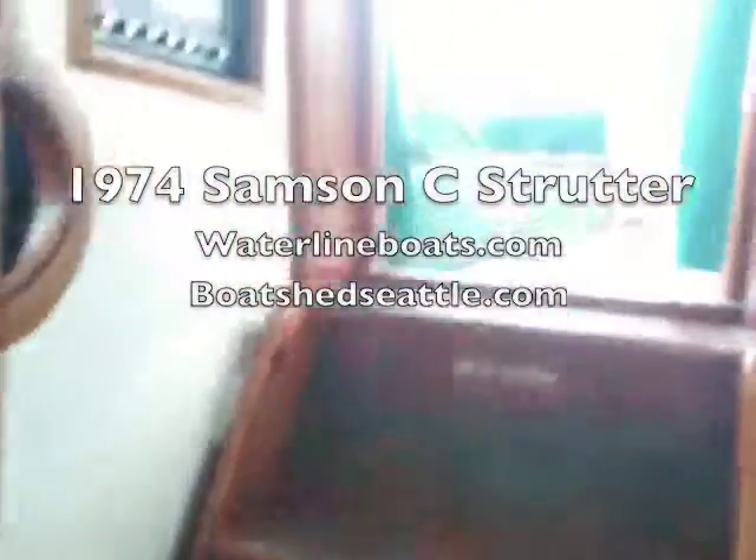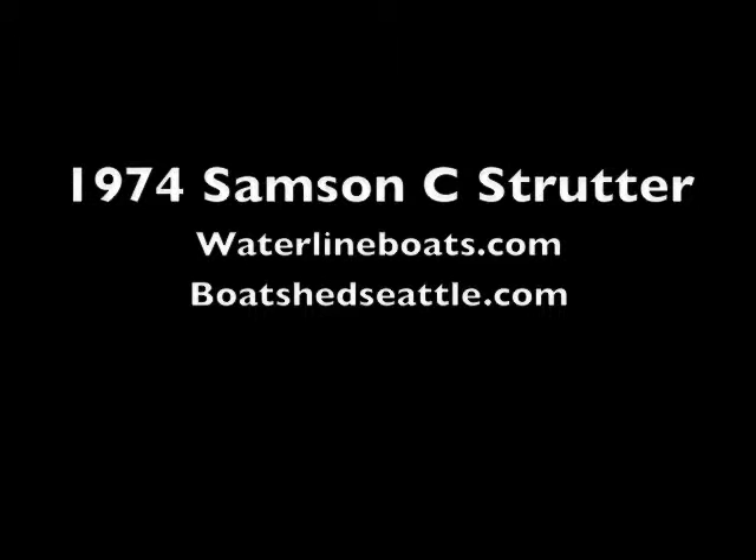Full details for this boat can be found at waterlineboats.com or Boat Shed Seattle. Give me a call — Randy Hacker. Thank you.